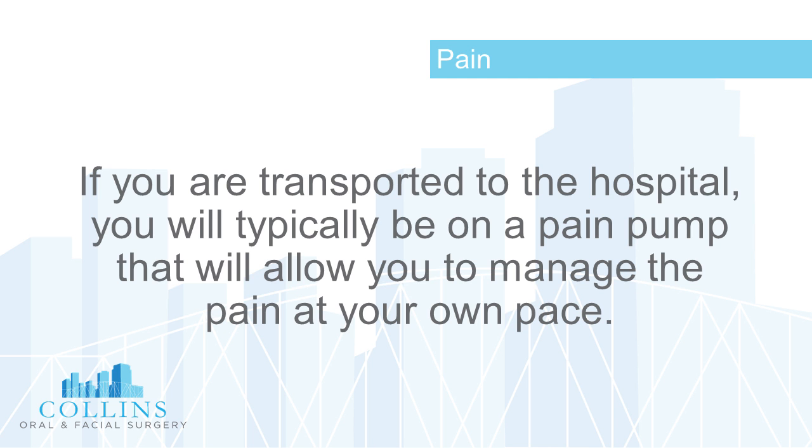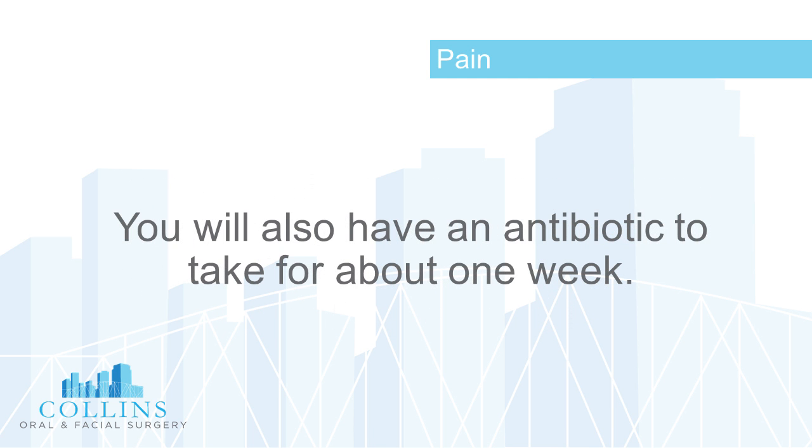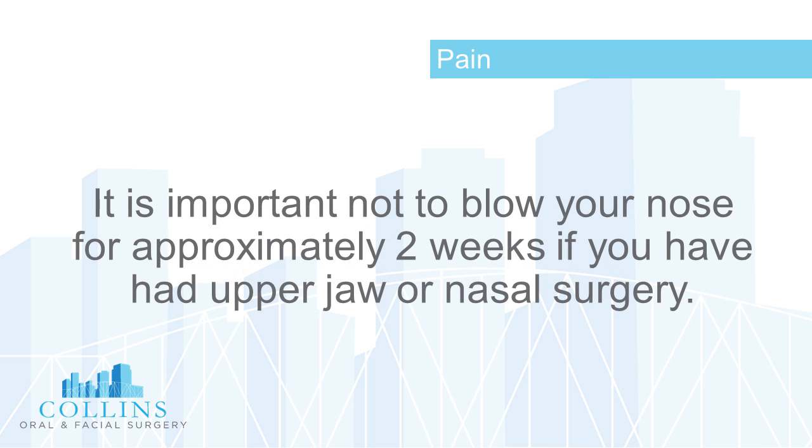Regarding pain: if you are transported to the hospital, you will typically be on a pain pump that will allow you to manage the pain at your own pace. If you are discharged to go home, you will need to take pain medicine by mouth, which typically comes in the form of a liquid. You will also have an antibiotic to take for about one week.